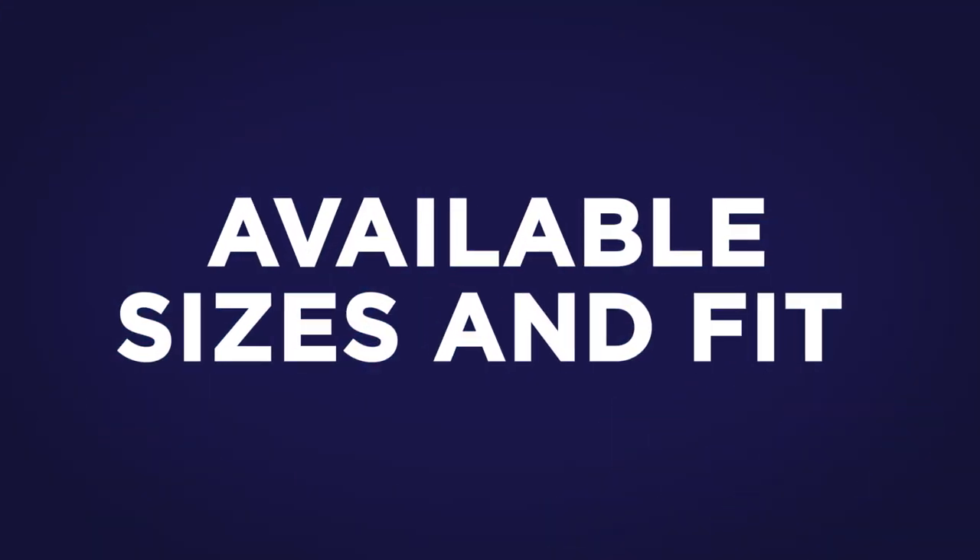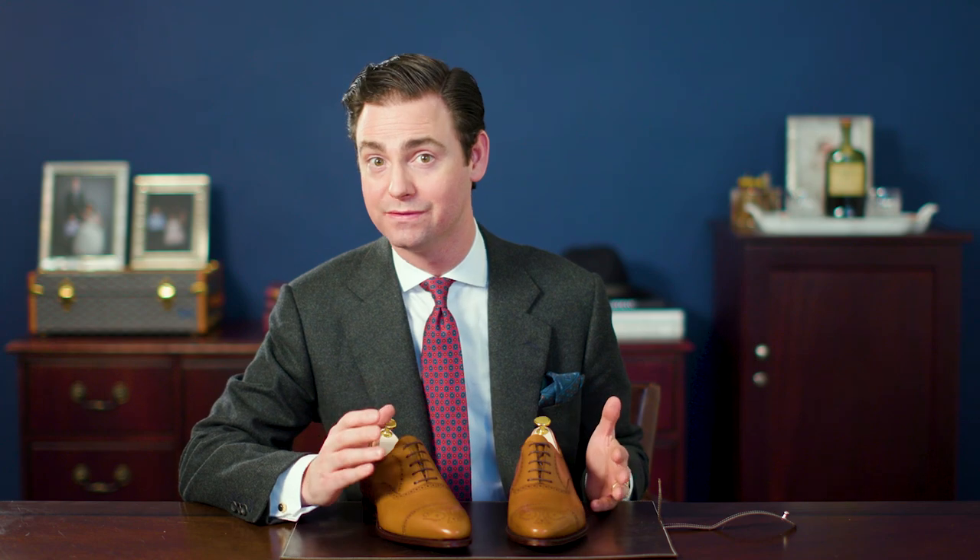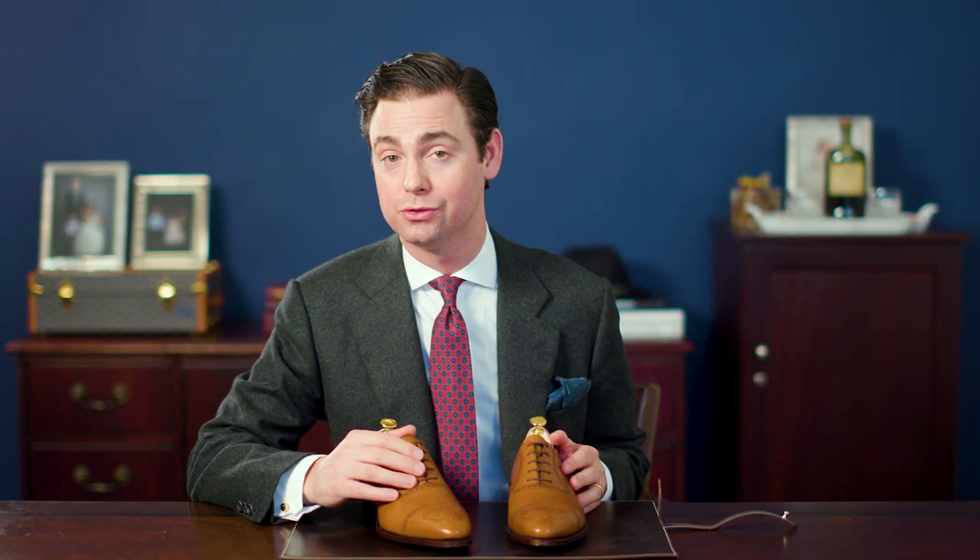These Carmina chestnut semi-brogues are available in stock from UK size 5 to UK size 14 in an E width. UK sizes are a half size smaller than the equivalent US shoe size, so if you're a nine and a half in American shoes such as Allen Edmonds, you'd want to purchase a UK 9 from Carmina. The only challenge with Carmina is that they do not have an extensive brick and mortar network of stores in the United States, though they do have a boutique in New York City as well as several boutiques throughout Europe and a very generous flat rate return shipping policy that costs just $35.